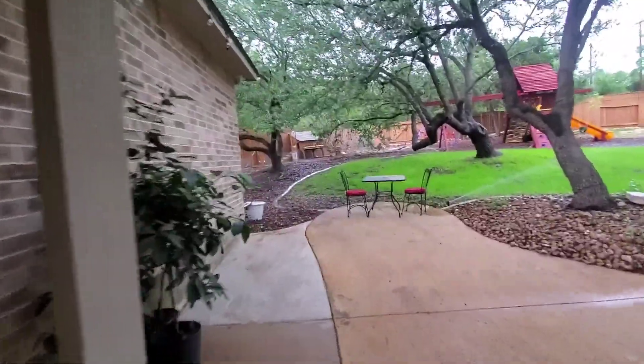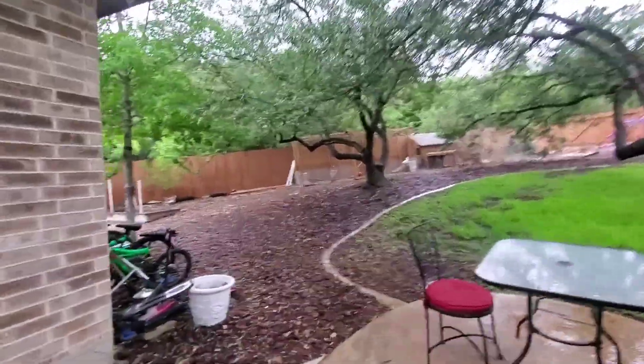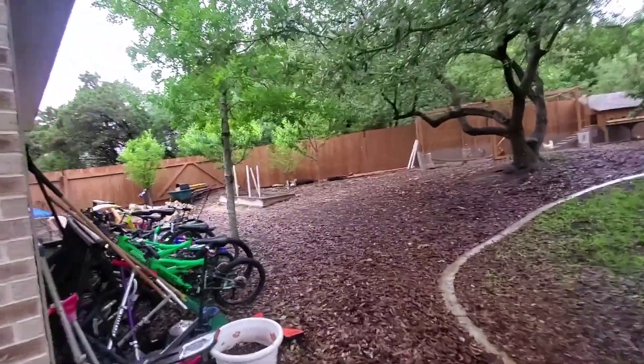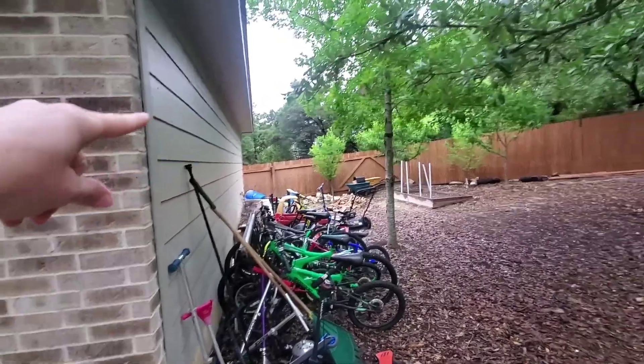It's a three-car garage. I think this is the chicken coop they are taking with them, but they've got garden boxes back there and a little planter box along here.